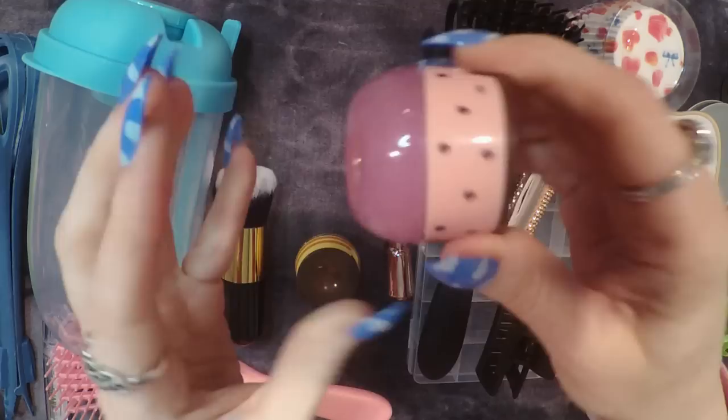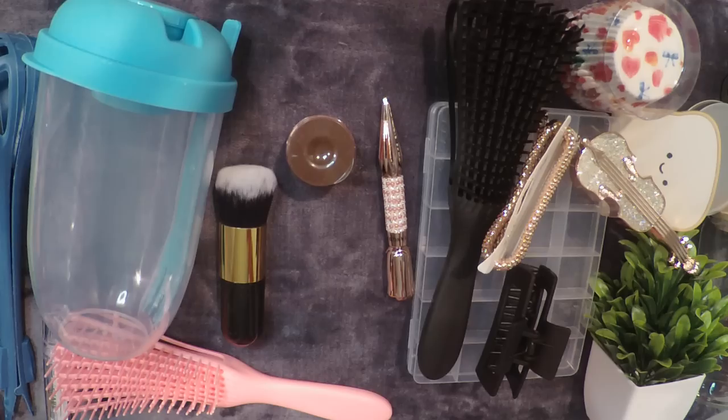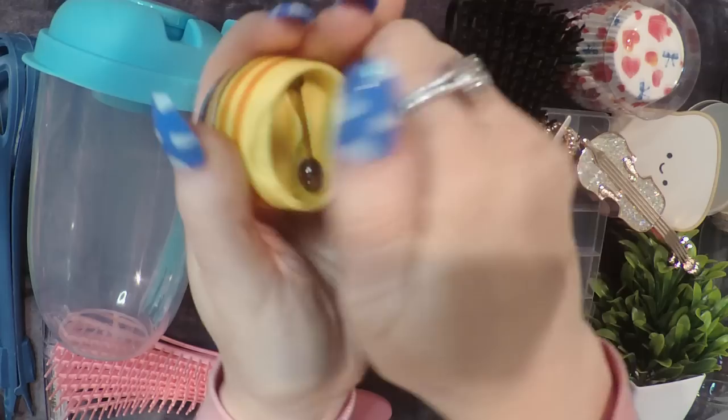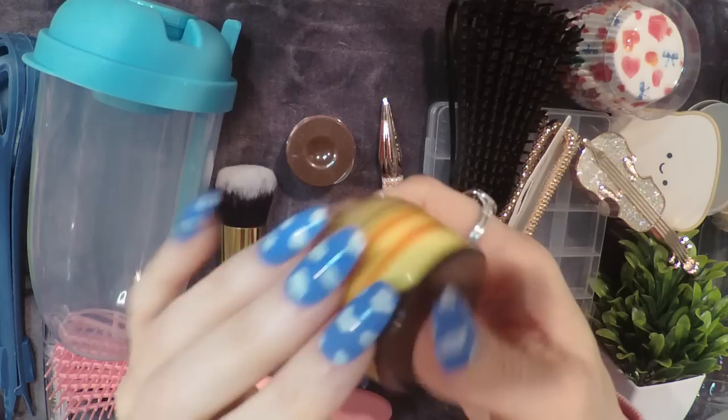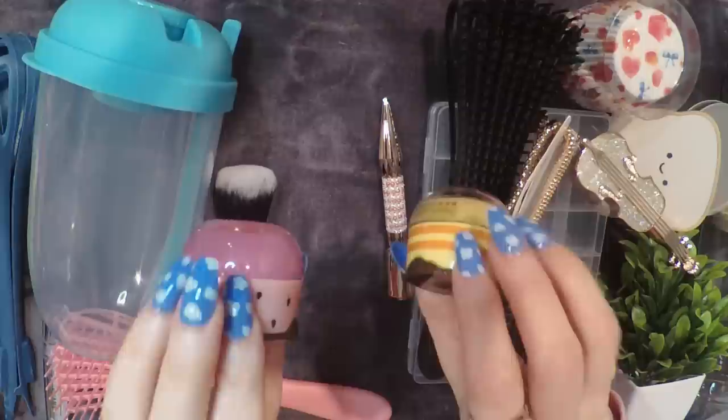Same concept here — this one is yellow and I think it's unscented. There's a wand inside that one too. This one reminds me of Winnie the Pooh sitting in front of a honey pot. The price of these is $2.24 each — they were separate items.